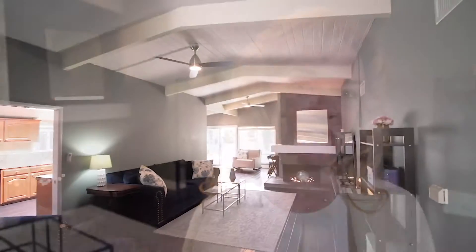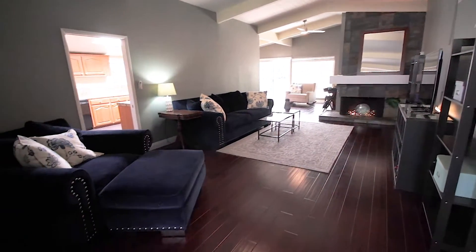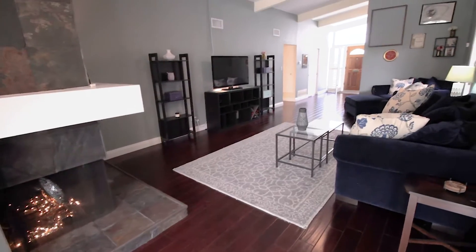As you enter this gorgeous home, you're greeted by the large living room that features a focal slate tile fireplace and that showcases the soaring wood beam ceilings, hand rolled wood flooring, vinyl double pane windows and wood blinds that are throughout most of the home.